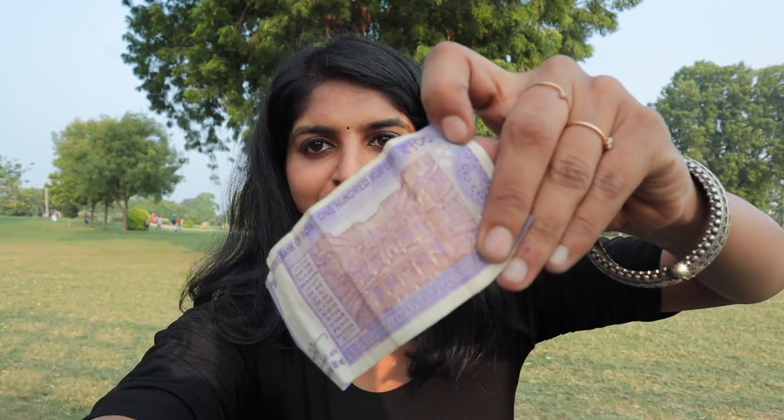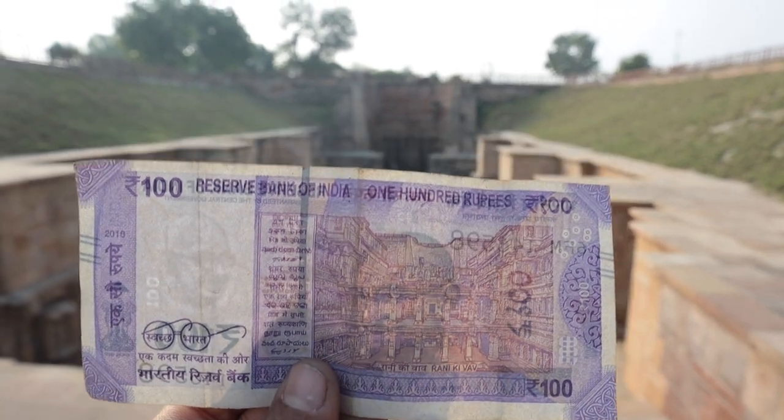We are now going to see Rani ki Vav. It's again super crowded here — it's a Sunday. Rani ki Vav is a UNESCO World Heritage Site and one of the largest step wells in the country. It is 28 meters deep. Guess what? If you look at a 100 rupee note, you can see this here — this is Rani ki Vav! So let's go and check it out.